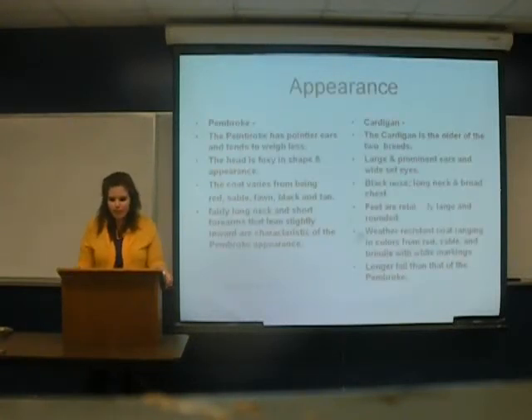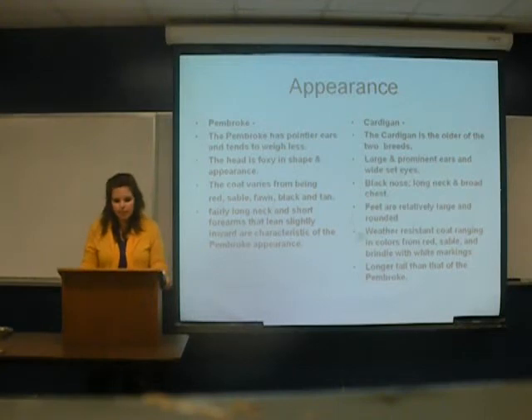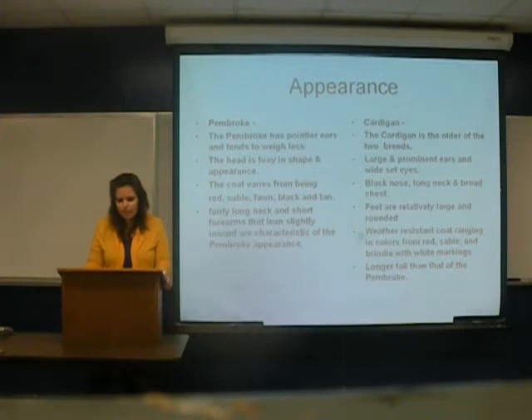Appearance. The Pembroke has pointed ears and a docked tail. The head is foxy in shape and appearance. The coat varies from being red, sable, blonde, black, and tan. It's got a fairly long neck and short forearms that lean slightly inward, which are characteristic of the Pembroke appearance.